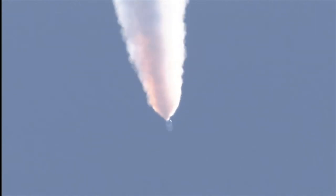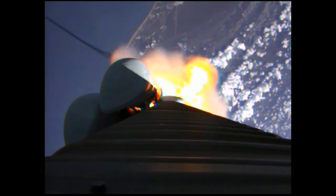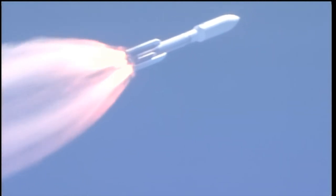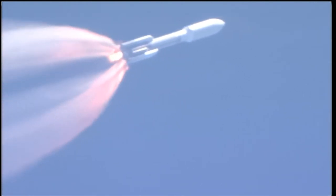Looking for SRB burnout soon. Chamber pressures have plateaued on the SRBs, and we're beginning to roll off. BODA hasn't been satisfied. Vehicle is starting back up to full thrust.